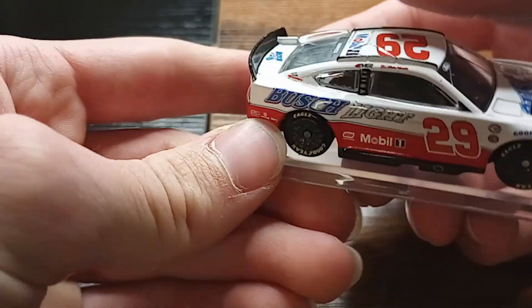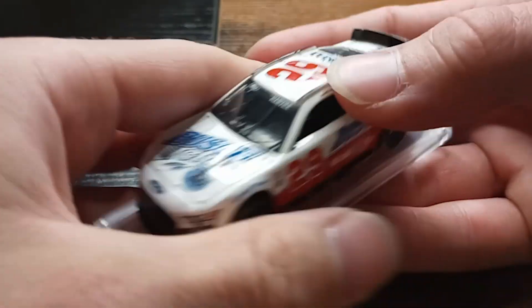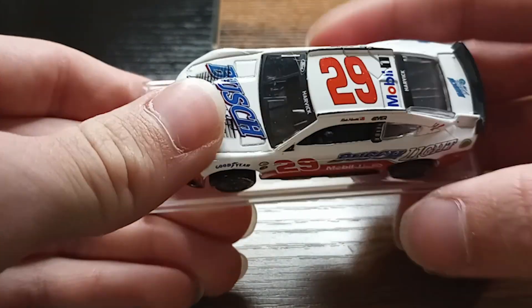It kind of looks odd with it being this way instead of this way — with it like towards backwards instead of forwards. I just always thought the 29 looked weird that way. Mobile One up there as well.